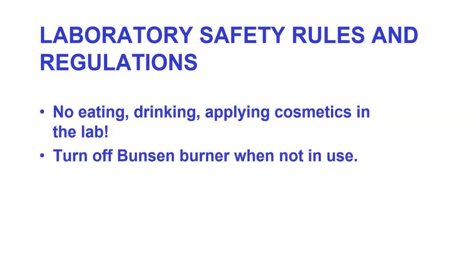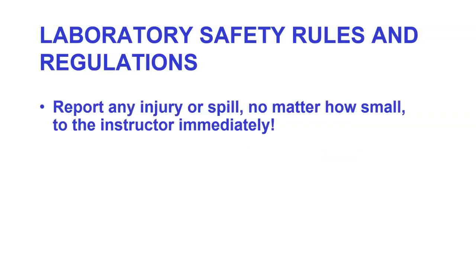Turn off the Bunsen burner when not in use — this is because we don't want to set anybody on fire. Report any spill or injury, no matter how small, to the instructor immediately. We know how to clean things up, and we want to contain these things very quickly.